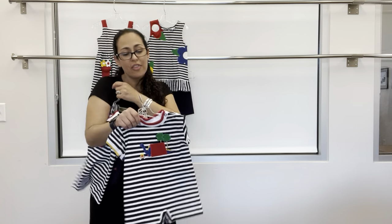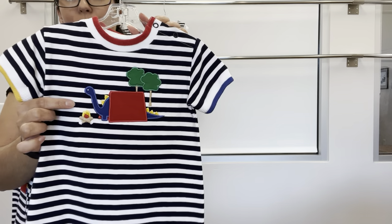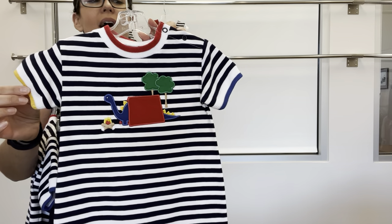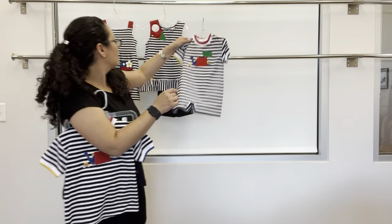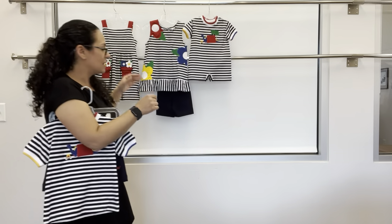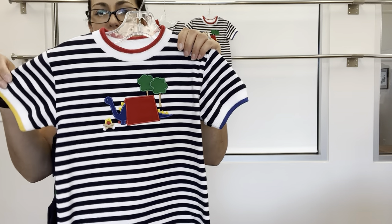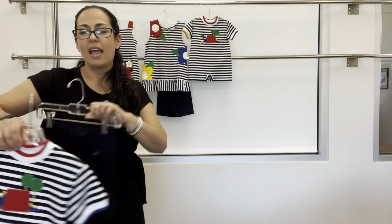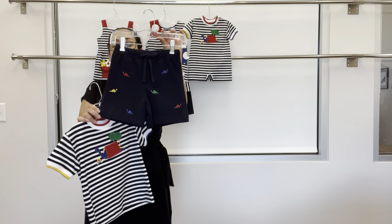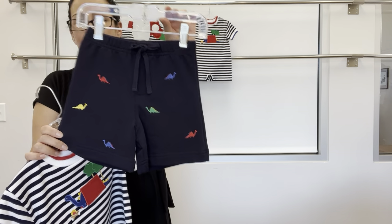For little brother, a short all with a super cute camping dinosaur — multi-color tipping. For older brother, the t-shirt with same multicolor tipping and the same adorable camping dinosaur. That can pair with a navy french terry short with embroidered multicolor dinosaurs.